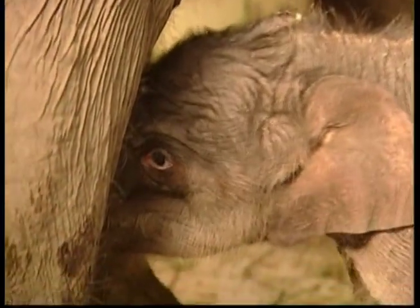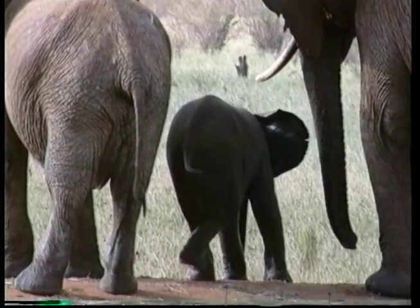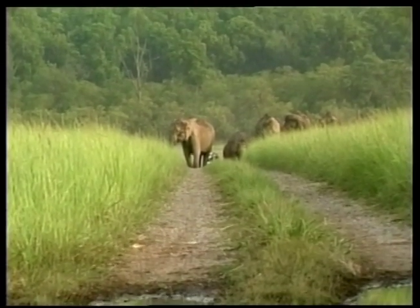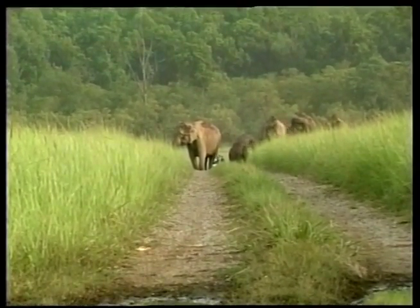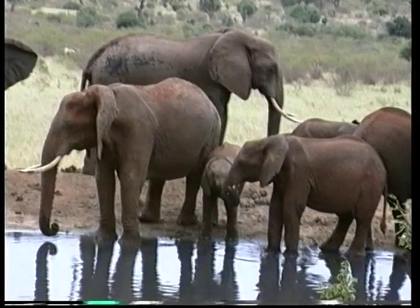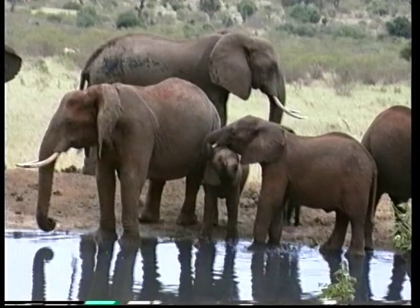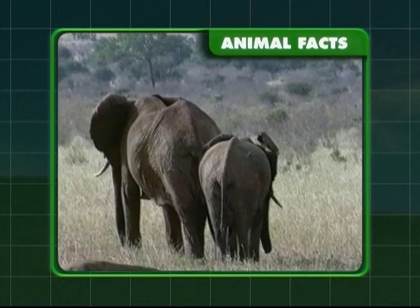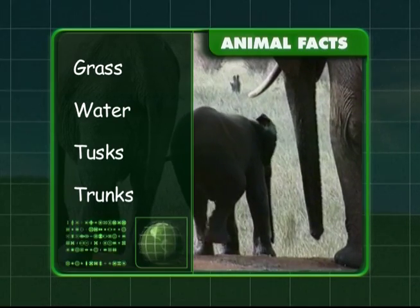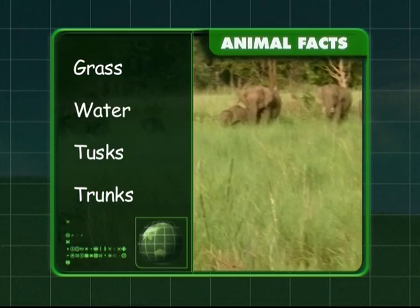Would you like to know an amazing animal fact, Zeke? Elephants actually sleep standing up and can weigh as much as a school bus. These animals get water in their trunks to be sprayed into the mouth for drinking. These big beasts eat grass and they love water. Elephants have very long tusks and drink with their trunks.